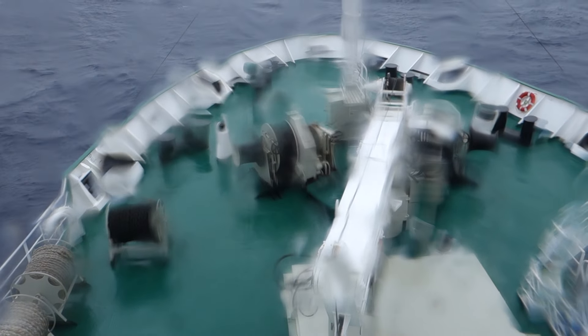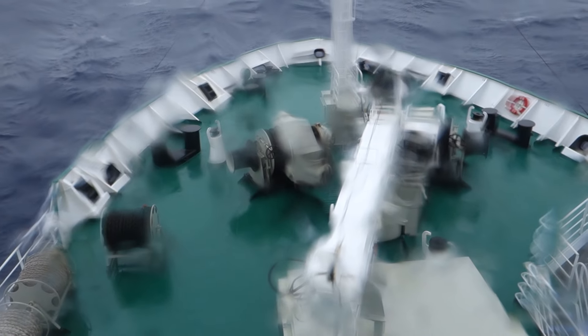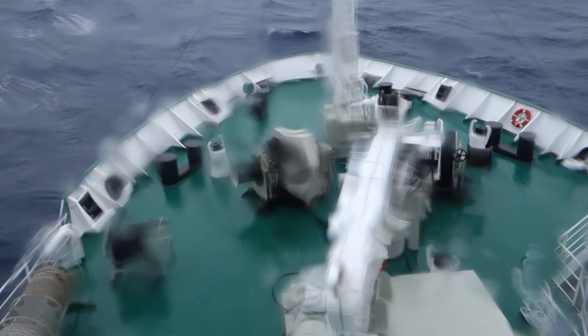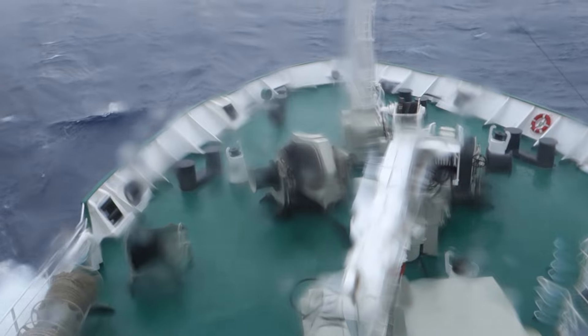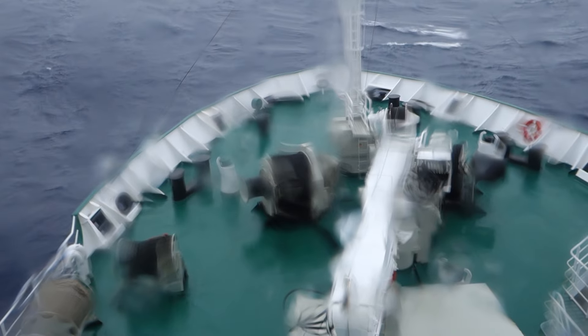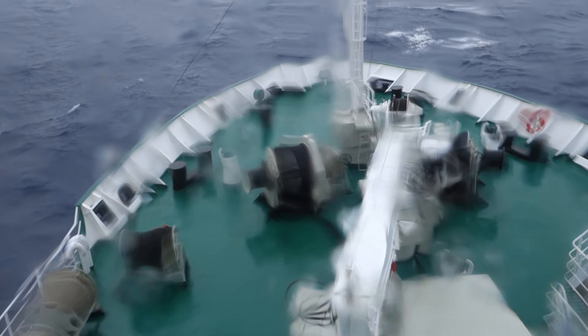And as you can see, it's a little bit choppy. We're shooting this from the bridge, which is about six stories up. So it's hard to get a sense of perspective, but these waves are pretty huge. And we're pitching, and yawing, and rolling like you can't believe.